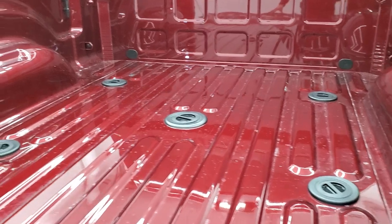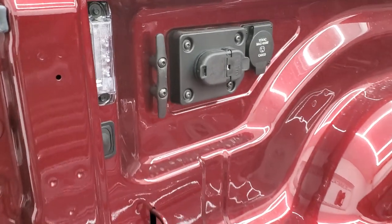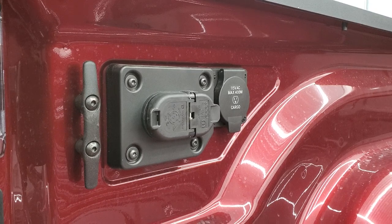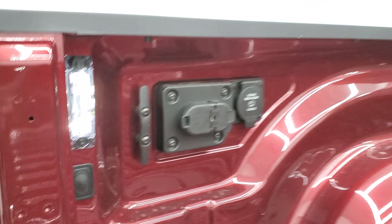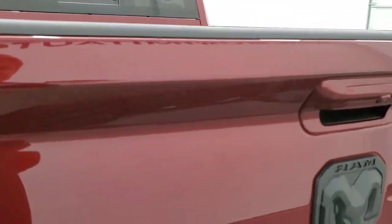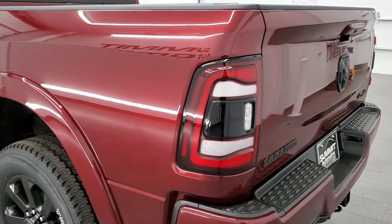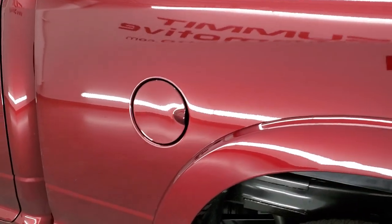There's the fifth wheel and gooseneck prep package. You get LED bed lighting and 7-pin and 4-pin trailer wiring in the back. It also comes with a 115-volt, 400-watt normal plug-in. You can turn these LED bed lights on with the button right there — lights up top and on the side. It has nice side box tie-downs. The tailgate feels very light — it probably has a torsion bar to help lift it. And remember, it's a power drop-down tailgate as well.